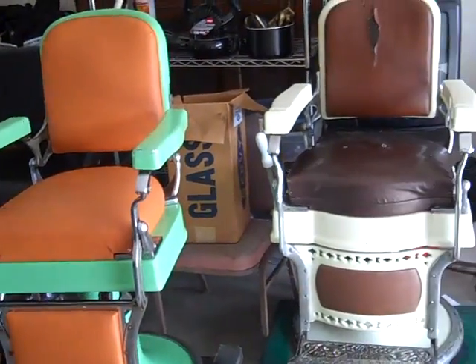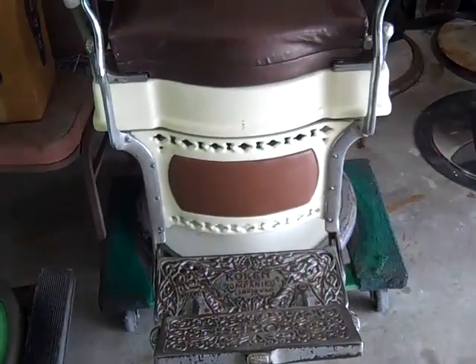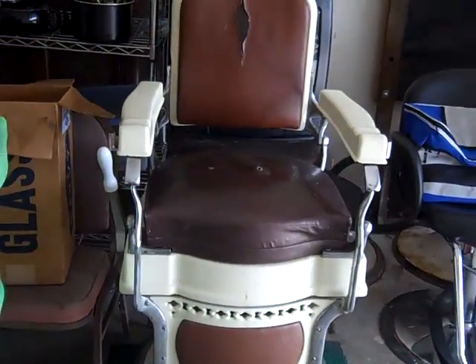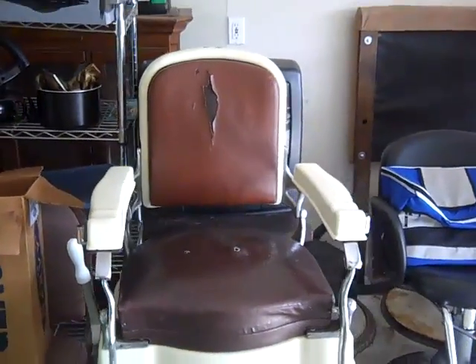I have these two barber chairs. This is a 1910 Koken Barber Chair with superb porcelain on it and great ironwork. The mechanics work — it swivels and lets down. It's in great shape, just needs a little TLC.